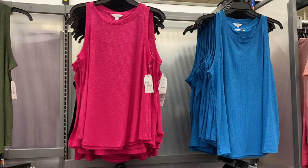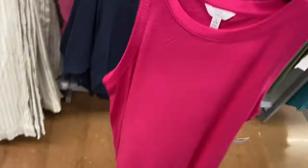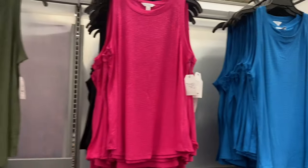They also have these new ribbed swing tank tops from Time and True — $9.98, extra small to 3XL. They're lightweight and come in pink, blue, green, and black. Really cute!